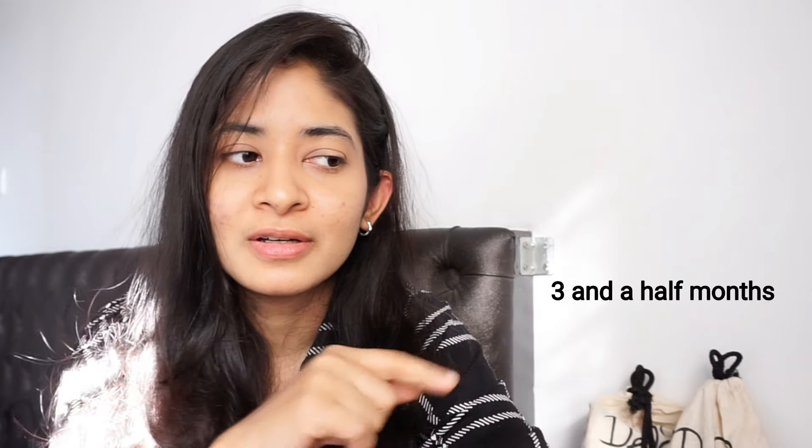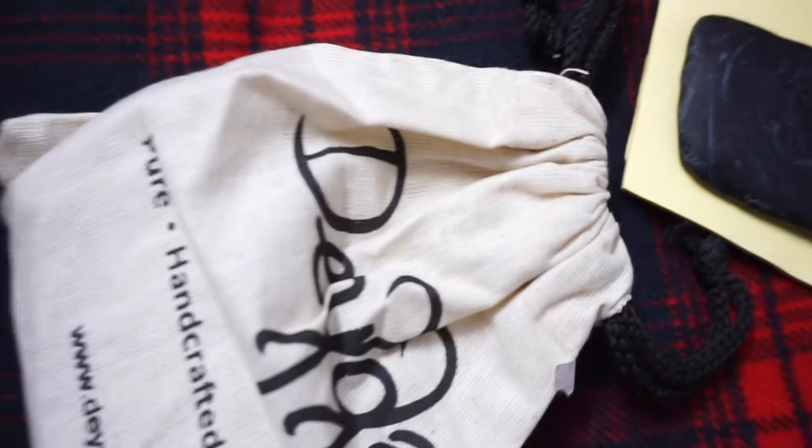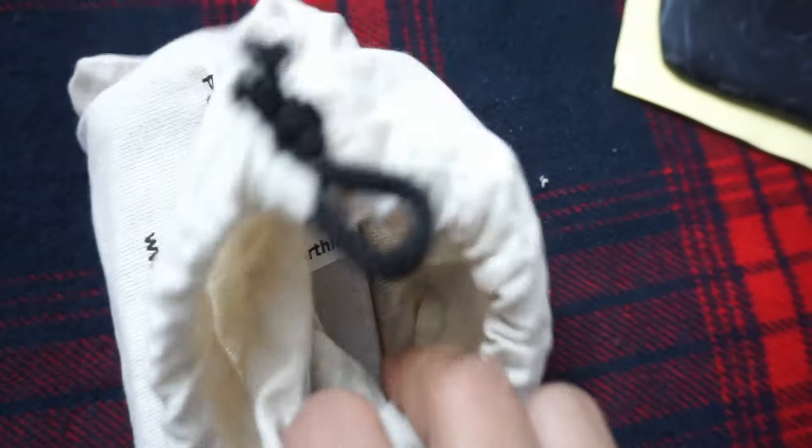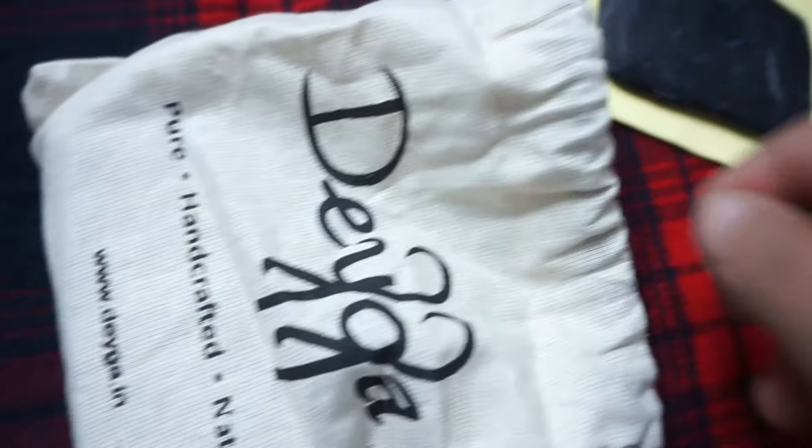The first product I want to talk about, and which I keep on repurchasing, is the charcoal soap. I have been using one charcoal soap for almost three to four months — I'll mention the exact time duration in the video. I've been using this charcoal soap religiously and it has really proved to be beneficial to me. This is the second one I've got from them and I am in complete love with it.